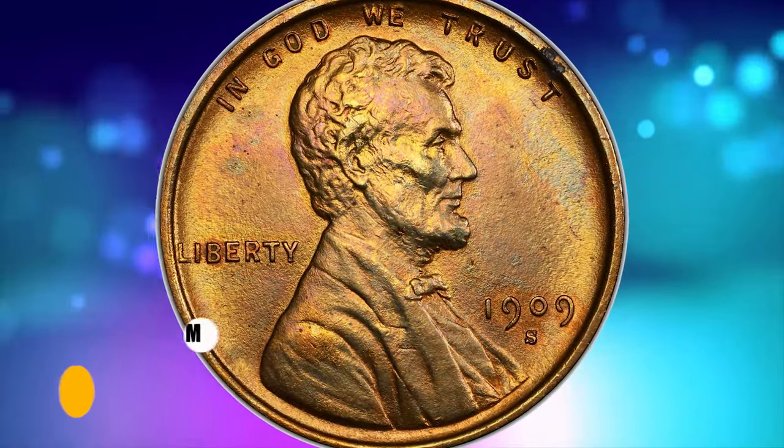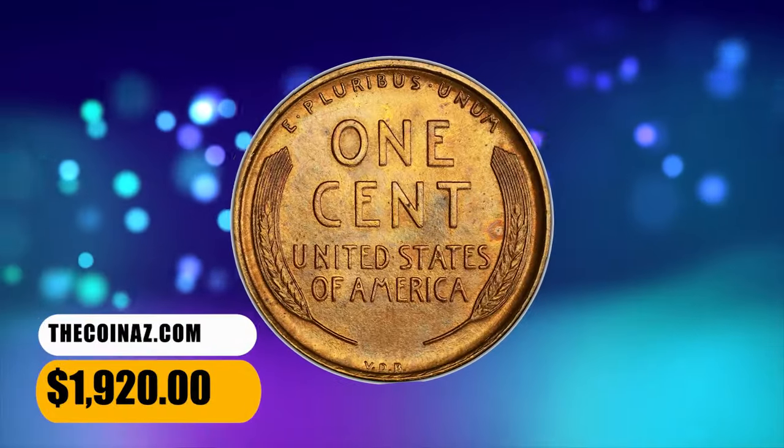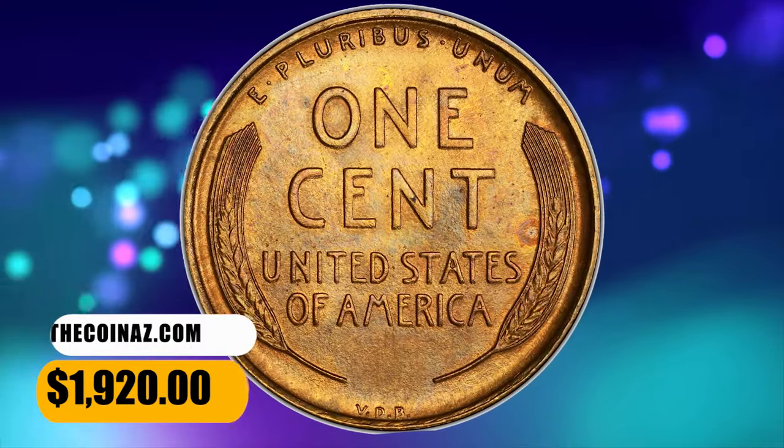This old penny with uncirculated details ended up selling for $1,920 on December 5, 2023.